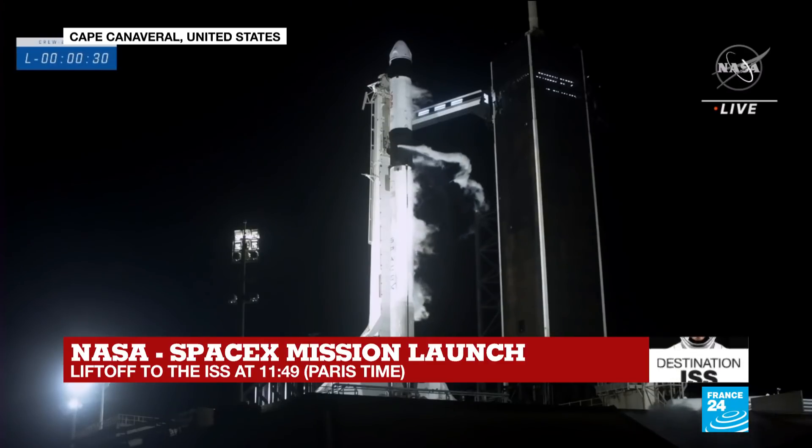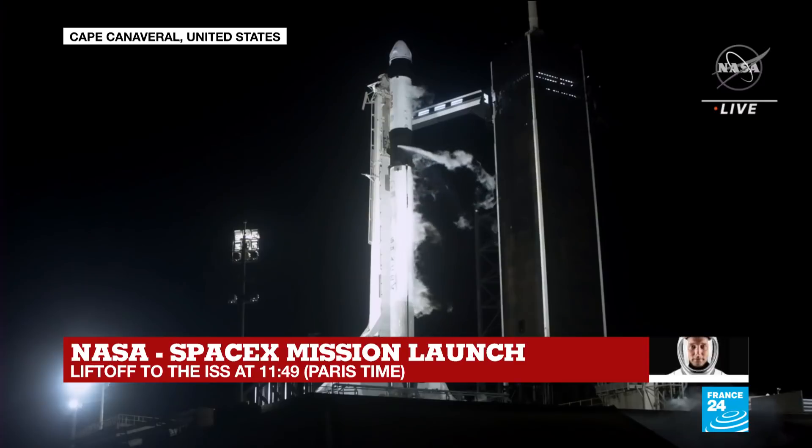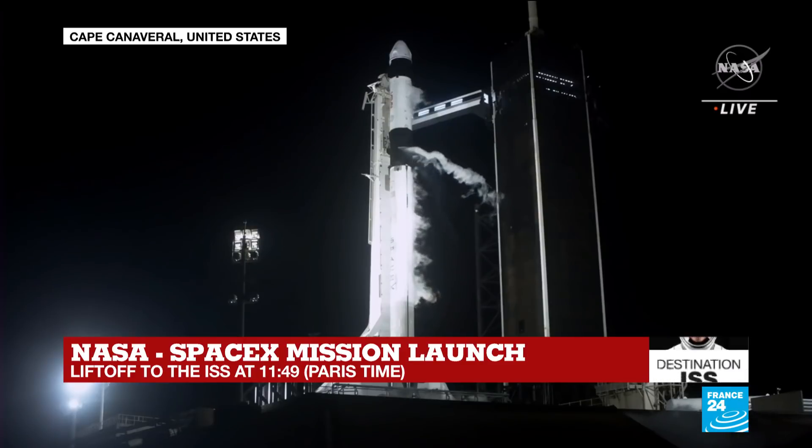Copy, 1 Alpha. Vehicle's pitching downrange. Stage 1 propulsion is nominal.